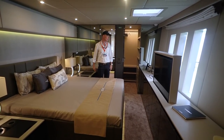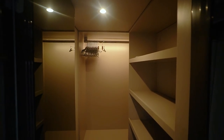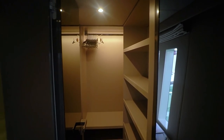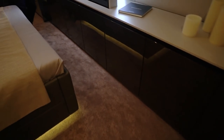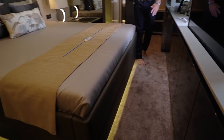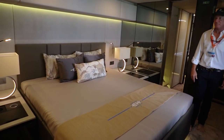We did a walk-in closet for the owner so he has plenty of storage, plus cabinets all the way down one side. There's storage up underneath the berth — it lifts up via an electric actuator — and we have drawers on both sides.